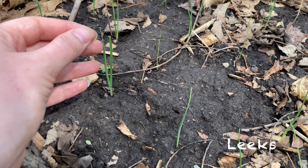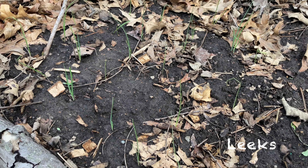We have leeks, which are looking pretty good. I've never grown leeks before, so I'm pretty happy with them so far.